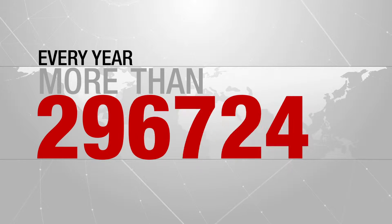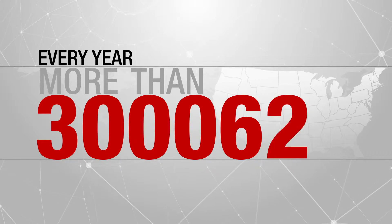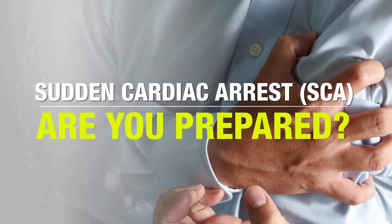Every year, more than 300,000 people in the U.S. die from sudden cardiac arrest, or SCA. SCA occurs without warning, and the question is, are you prepared?